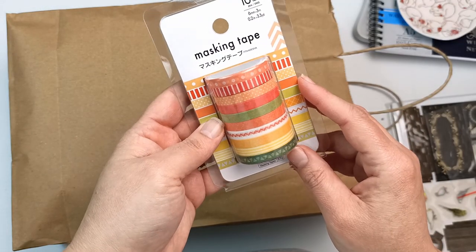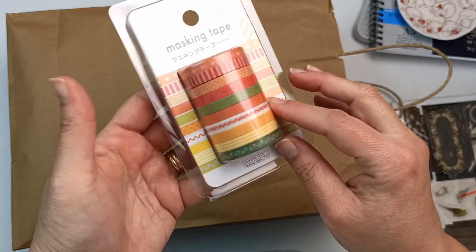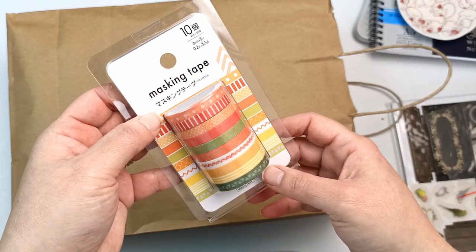I've been looking to get some washi tape — the really thin stuff — so they had a packet of these and I thought these were quite pretty colours. They're calling it masking tape but it's pretty much washi tape.